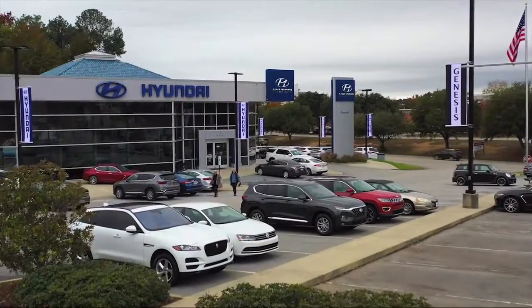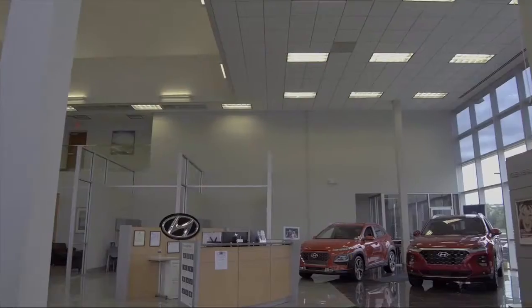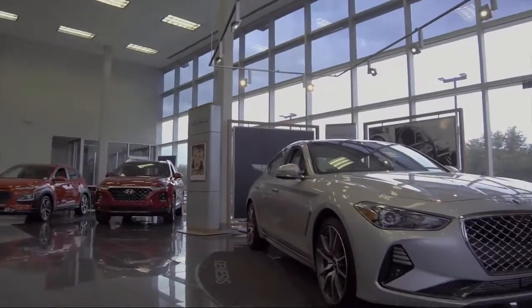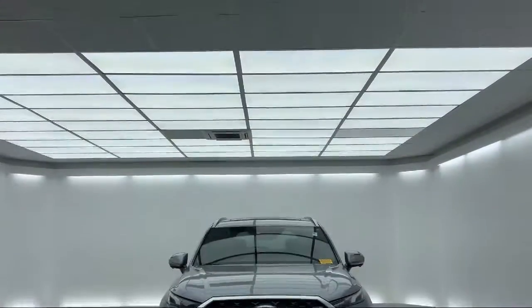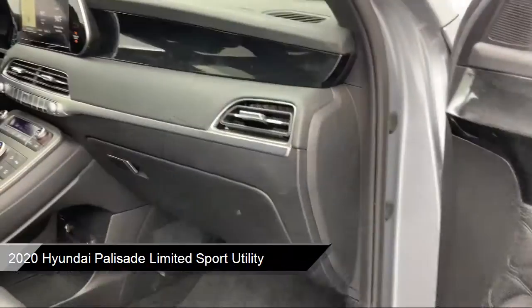Welcome to Peacock Hyundai Columbia, and here's a look at another one of our great vehicles from our extensive inventory. It comes equipped with a rear spoiler, rain sensitive windshield wipers, Sirius XM satellite radio, and steering wheel controls.